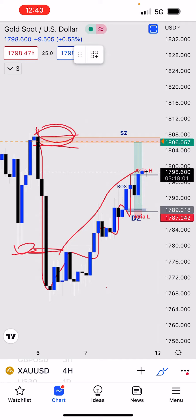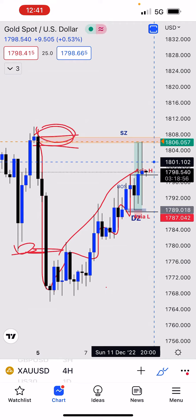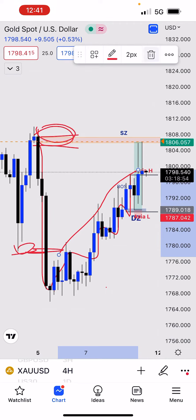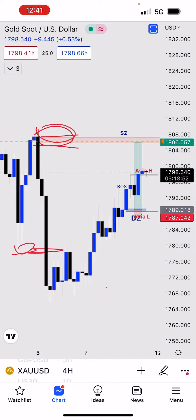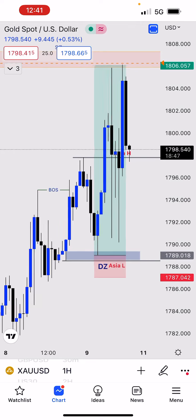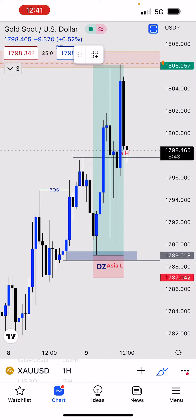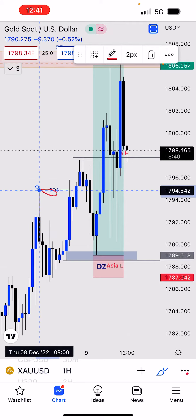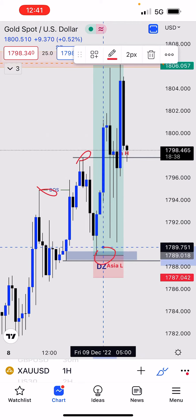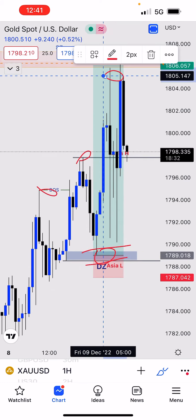Recently we have this short-term move heading towards that supply zone, making higher highs and higher lows. When you drop to the one-hour time frame, you can see that we were still making higher highs and higher lows, broke structure, made higher highs, and then I took my trade at a demand zone targeting the higher time frame supply zone.